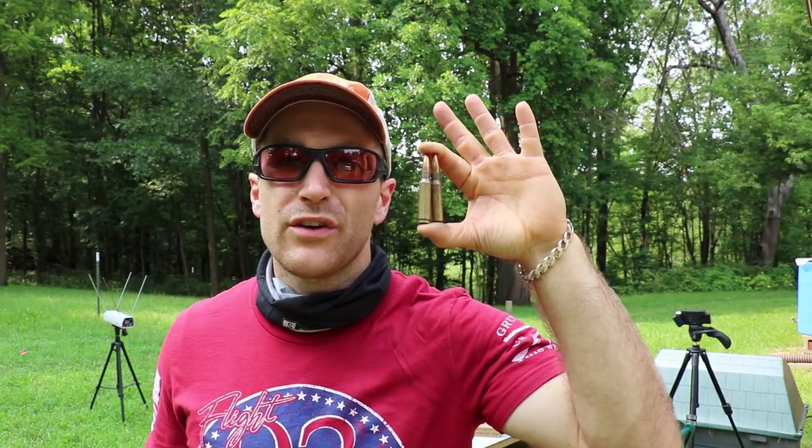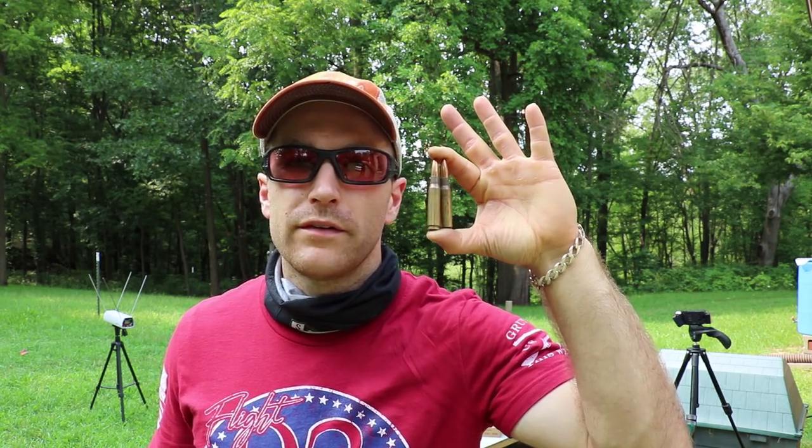Hey everyone, welcome back to the range. Got some 7.62 NATO to check out today. This is our XM118 long range 175 grain boat tail hollow point. Let's throw it around the table.